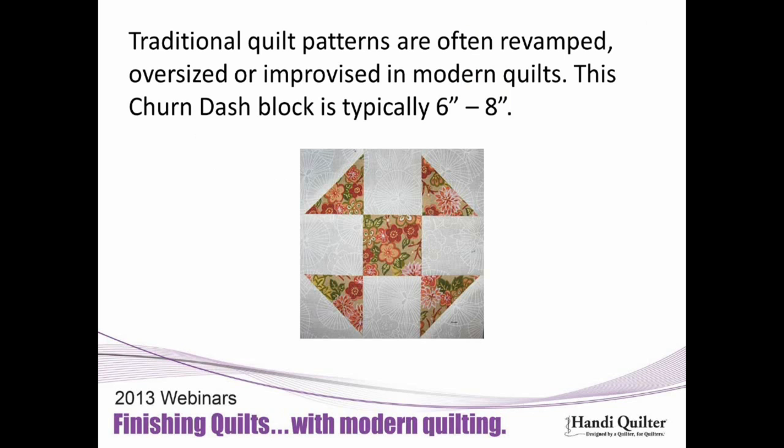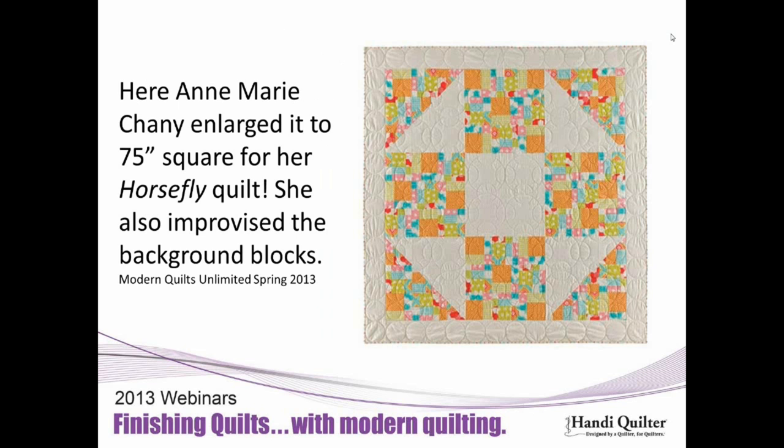Modern quilters take traditional patterns and revamp them. Sometimes they use them as is, and sometimes they show them in a new and different way. This block is called a churn dash — also called a shoe fly. Typically you make it six or eight inches, make multiples, and put it in rows. Well, in today's world, that's been turned on its end. Anne-Marie Chaney, in our upcoming spring issue, took that churn dash block and blew it up to 75 inches square to make a quilt out of one block. She calls it Horsefly versus Shoe Fly.